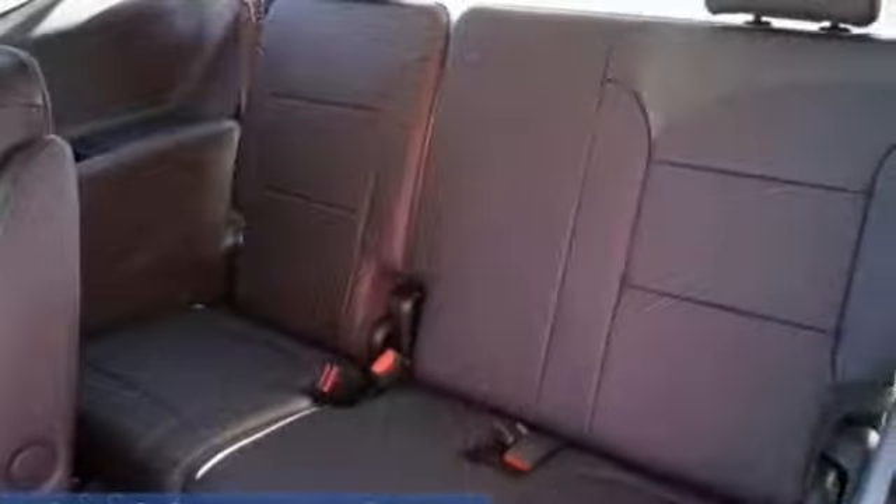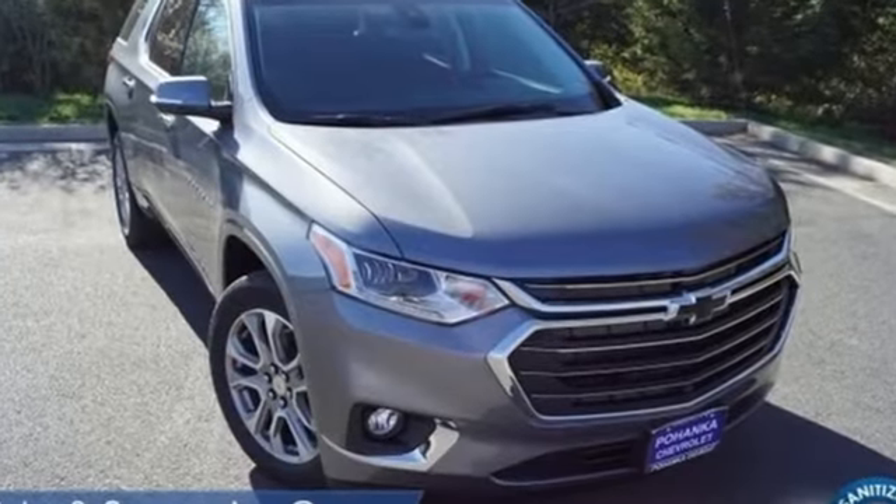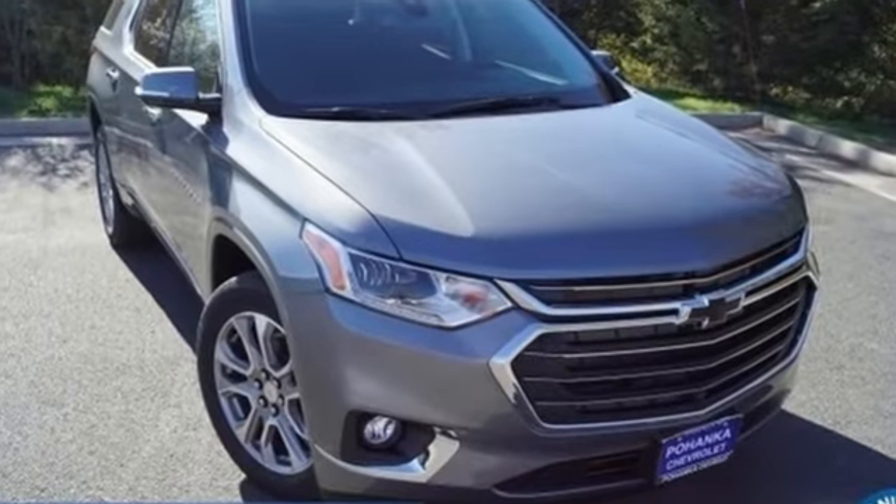Performance, value, durability — Chevy. Someone is going to drive this fantastic vehicle off the lot. It should be you. Test drive it today.